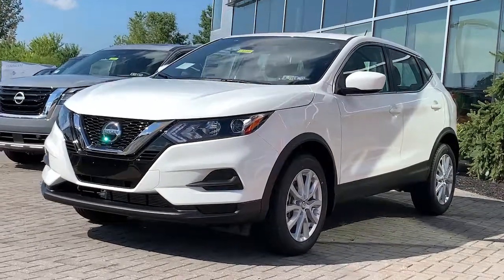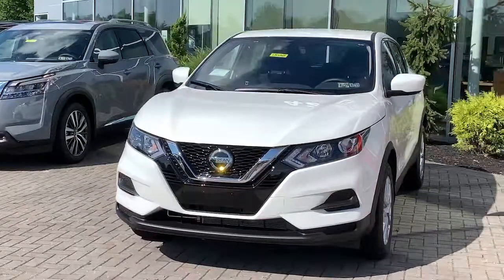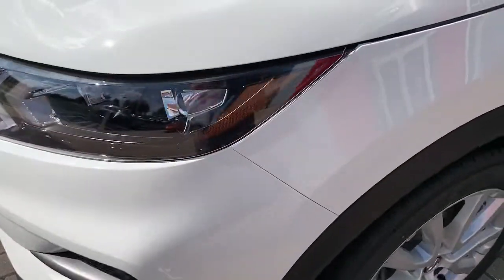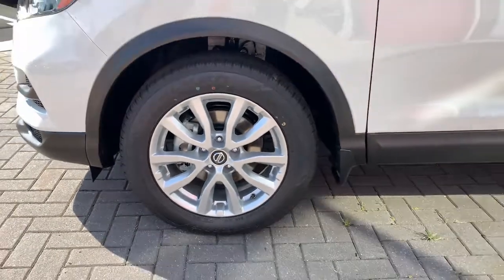Look no further than the 2022 Nissan Rogue Sport. Style, security, and efficiency blend beautifully in this Nissan Rogue, the handsome, family-friendly compact SUV that offers standard driver-assist safety features and a smooth, responsive ride.